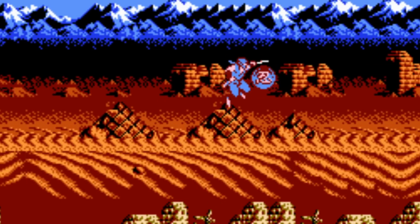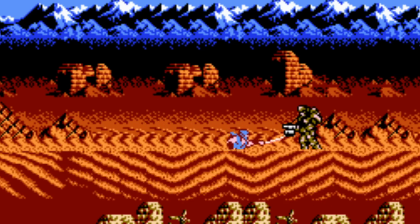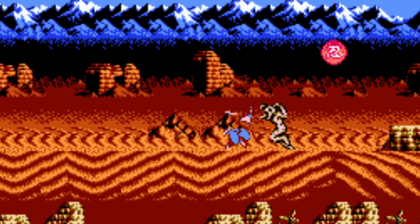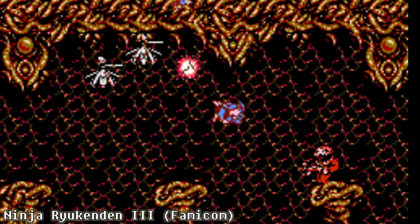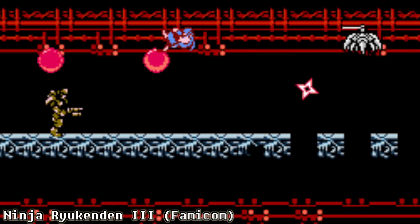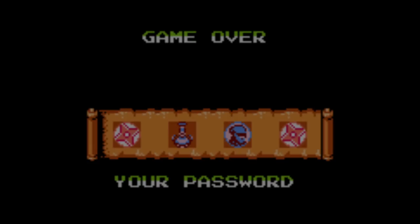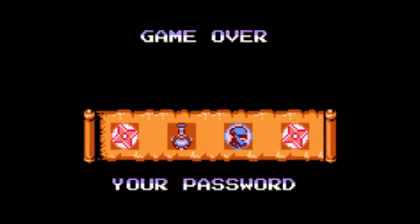You may be surprised to learn that when the game was originally released in Japan, it was by far the easiest game in the series. The Japanese version, titled Ninja Ryukenden 3, is actually a lot of fun to play. Ninja Gaiden veterans can probably complete this one in a single sitting, and there are even passwords to save your progress.